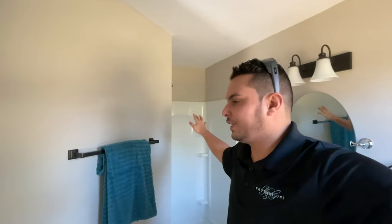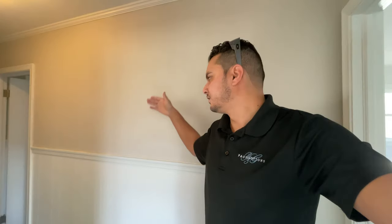This bathroom wasn't here before either. There was a stand-up shower but it was forward, and there was actually a closet here. So basically she cut part of the closet out, pushed the shower back. There was a closet on the other side of this wall too. They closed in that closet, the shower now stands here, and this is part of the closet for the master bedroom. What an amazing deal.